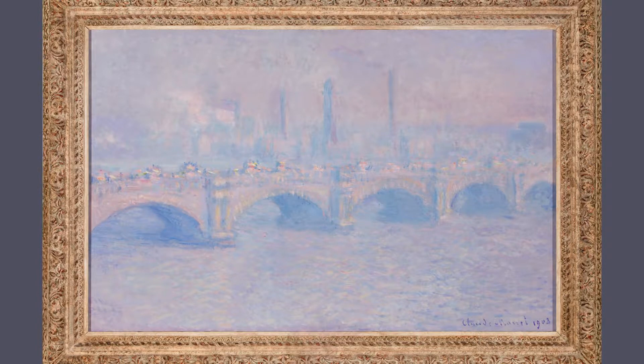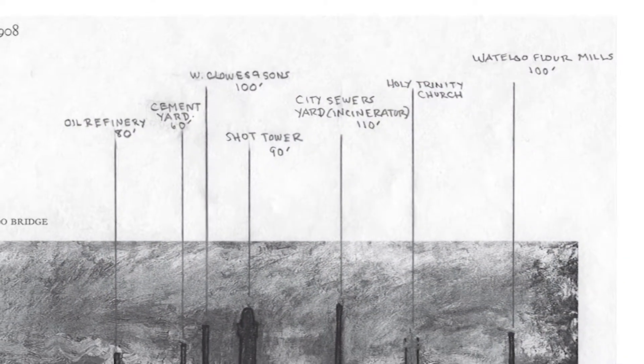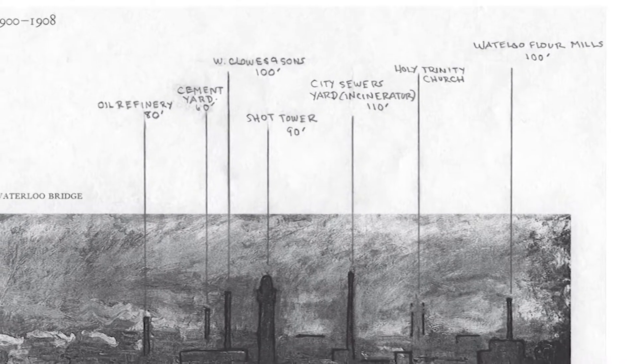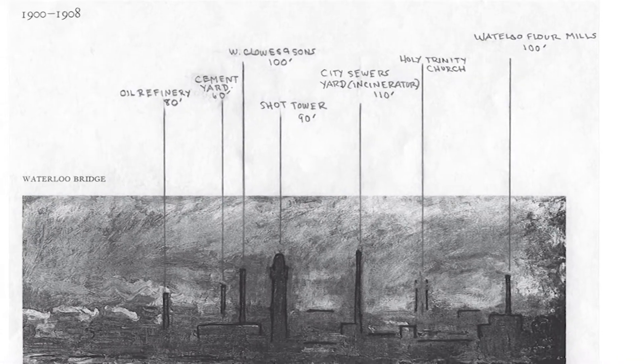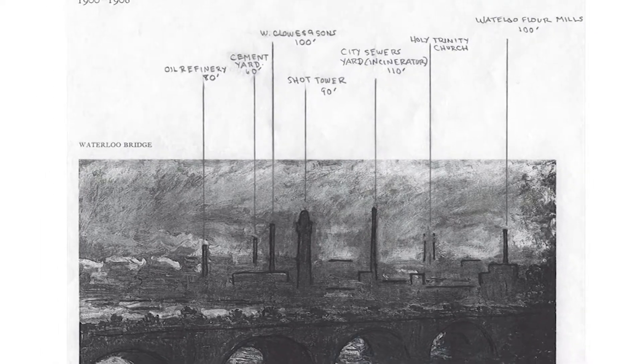The scene we are presented with is a bustling morning commute, with traffic moving across the bridge and smoke billowing out from the factories on the other side of the river. Monet painted this in 1903, decades before the World War II bombing of London destroyed many of the buildings you see in the background of this painting.